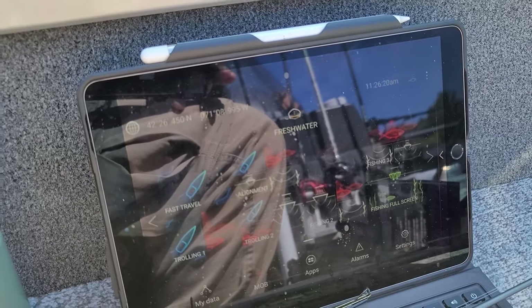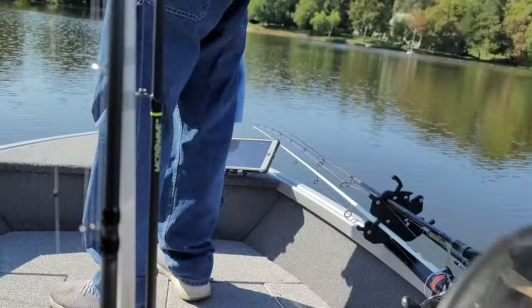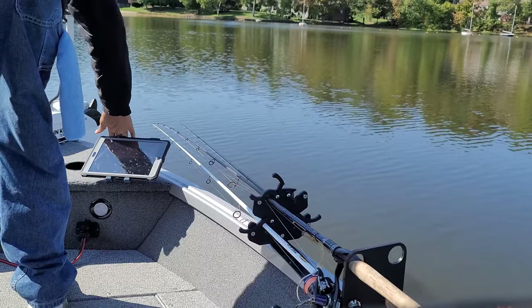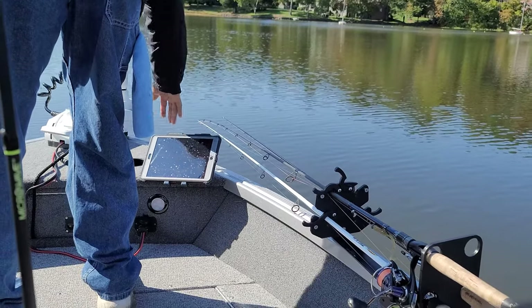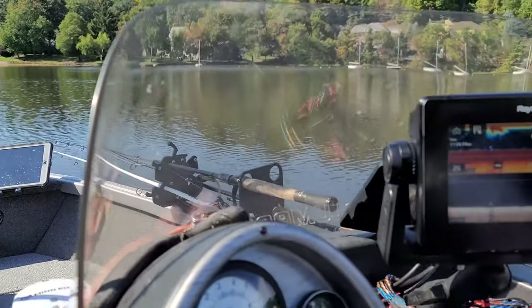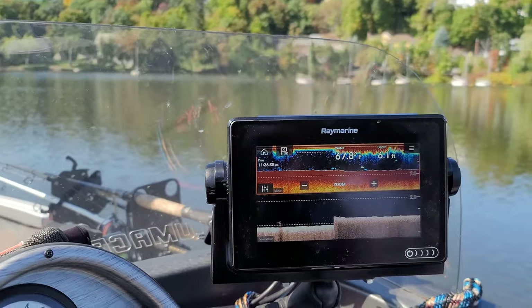Bub's got an iPad up front so he can see everything — depths and all — because he's always asking about them. Why spend the money on multiple graphs when you go with Raymarine? We've got the app on our phones too. It's pretty cool.